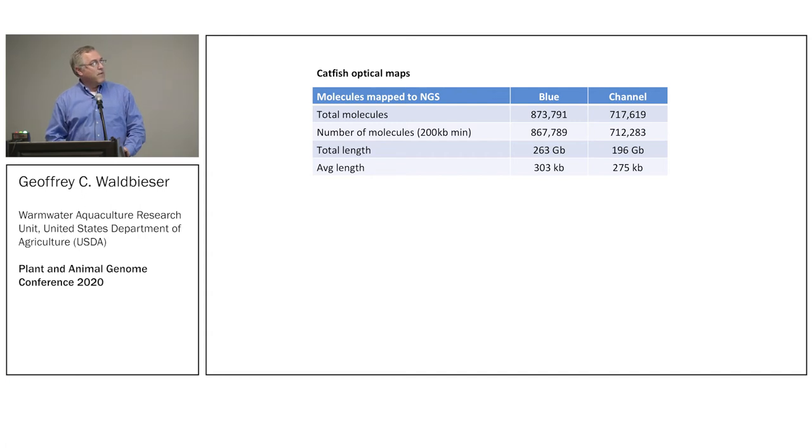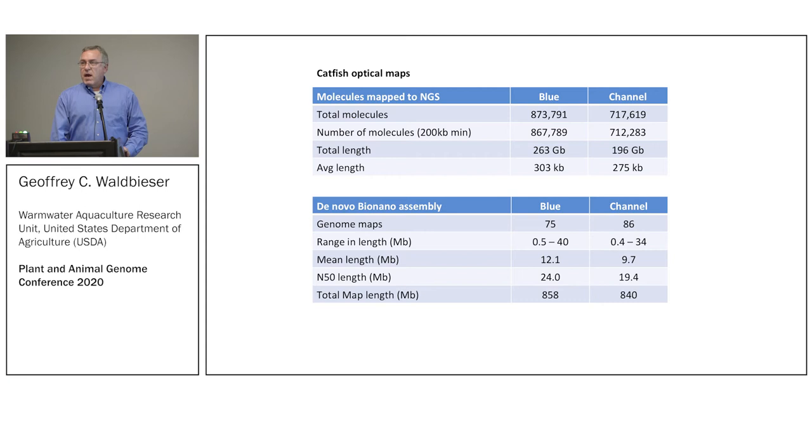With the BioNano software we produced a de novo assembly of the maps themselves. At first you think this can't be right — that it's only 75 maps — but it wasn't kidding. That was really encouraging. The map length was pretty similar between the two species, which maybe diverged from a common ancestor about seven million years ago. The sequences are about five percent different between channel and blue, so it's not surprising the genomes are similar, especially since they produce a viable hybrid.